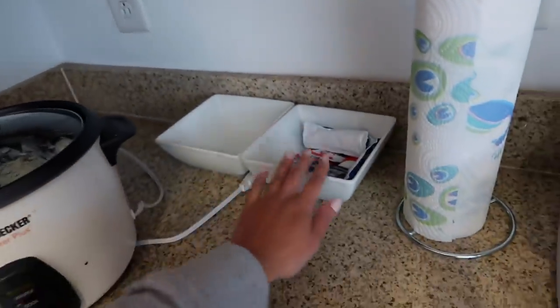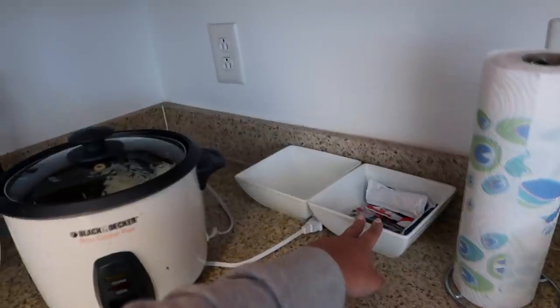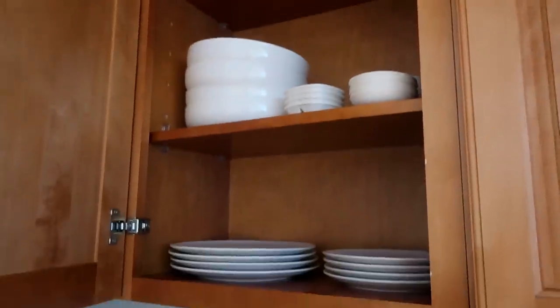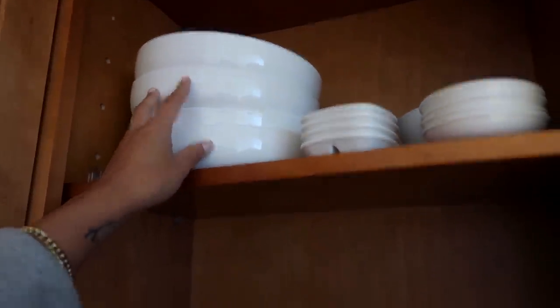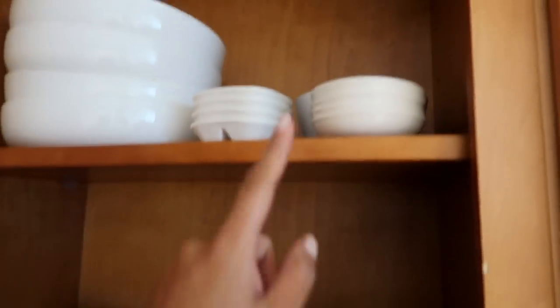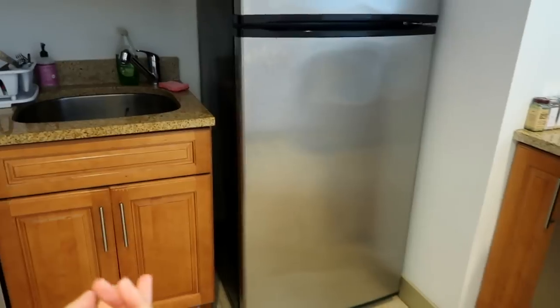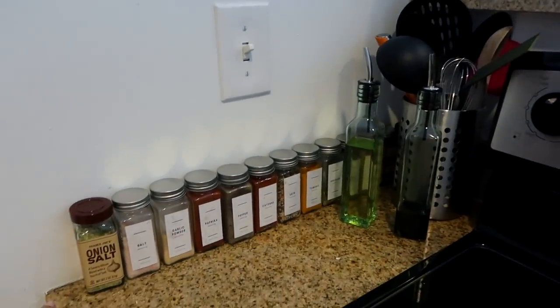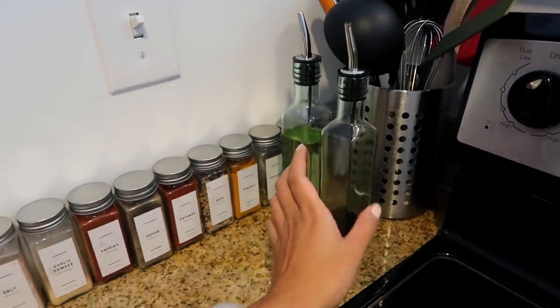We have these little bins where we would put fresh fruit and stuff, but we haven't gone grocery shopping so we don't have much right now. We have our cabinets in here — plates and all that good stuff. These bowls are from Target, and these plates, mini plates, and bowls are from IKEA. This is our fridge. And this is our oven — we have all of our spices over here, along with our oil and soy sauce.